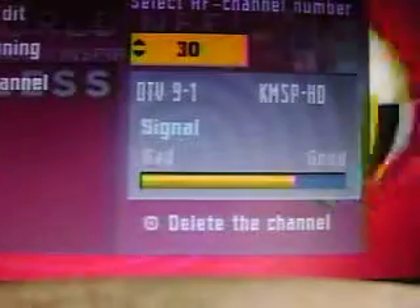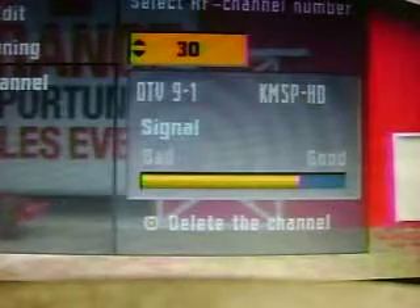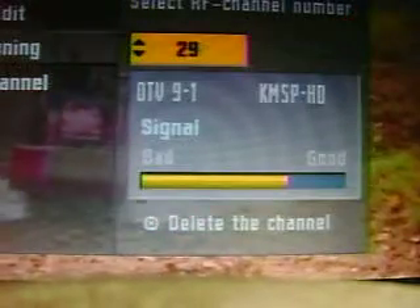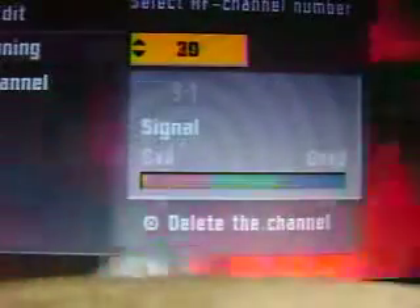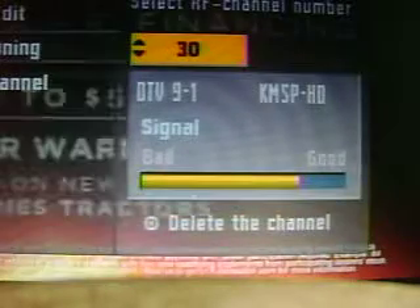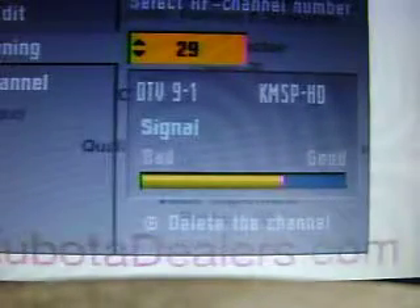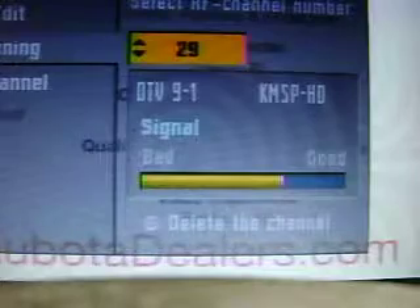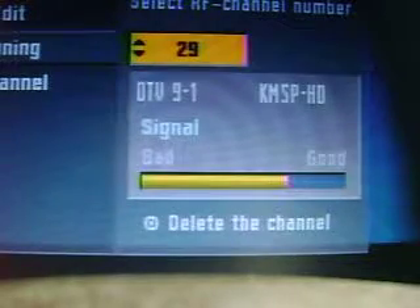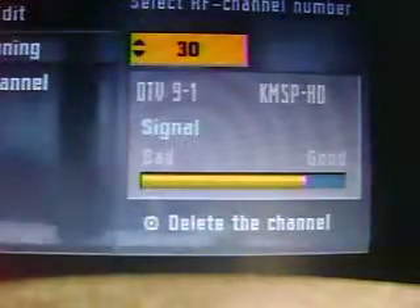This is also KMSP — a translator station out of Willmar. There isn't too much difference between these two when you think about it. One's from the Cities, one's from Shoreview, and RF 30 is from Willmar. Not much difference in the signal reading, and they're pretty stable. So you can pick whatever channel you want — it wouldn't even matter. RF 29 and RF 30 from Willmar are both doing really well.